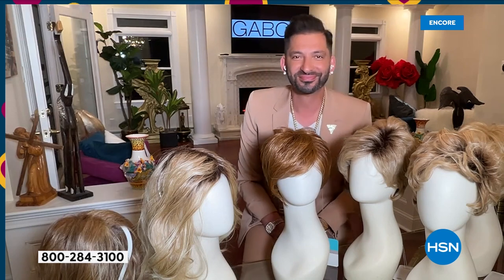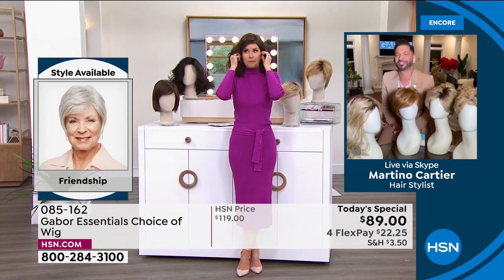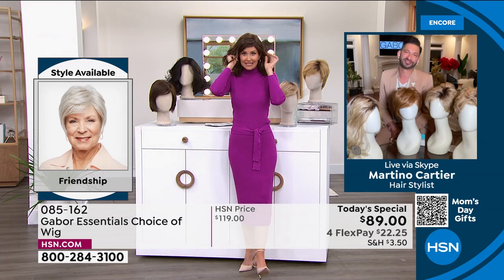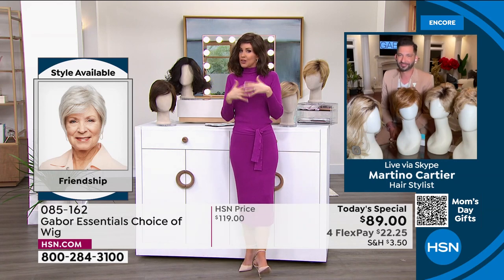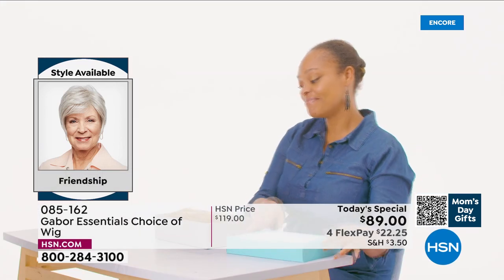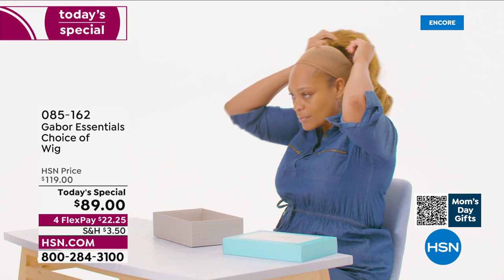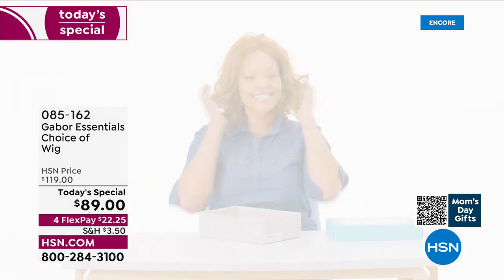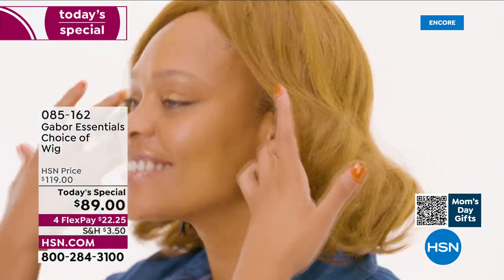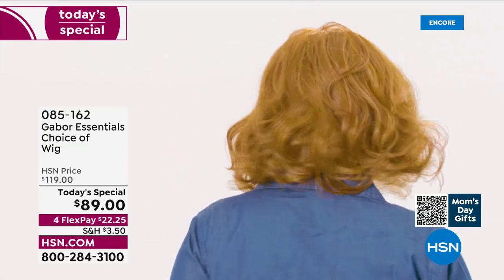People always ask, is this going to be my size? Yes — I promise we will show you how simple they are to take on and off. You're going to literally take this out of the box, shake it, and put it on. That's how easy it was to get this style. Not three hours in the salon, not waiting under the dryer, not getting that haircut and then wondering how much to tip. This is your ease of hairstyle — whether you want to try something new or you've always wanted to grow your hair shoulder length. This is not an $89 wig. This is Gabor.